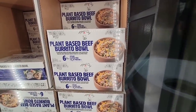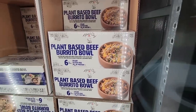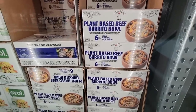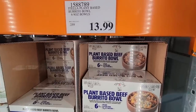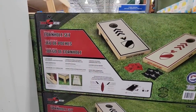Here's a new item: the plant-based beef burrito bowl. There are six of them in the pack, it's vegan and gluten-free. I didn't get a chance to go through the nutritional information on the back, but it is $13.99 for six — not a bad price.